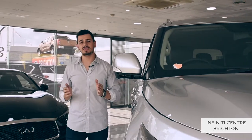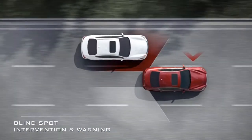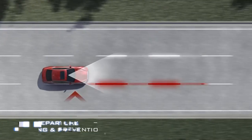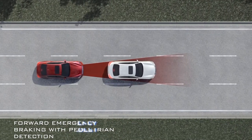Expand your awareness with safety technologies including intelligent cruise control, blind spot intervention and warning, distance control assist, backup collision intervention, predictive forward collision warning, lane departure warning and prevention, and forward emergency braking with pedestrian detection.